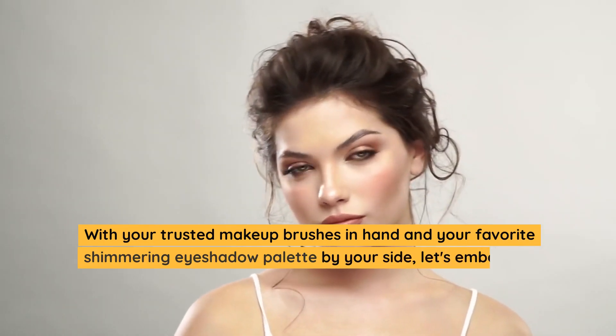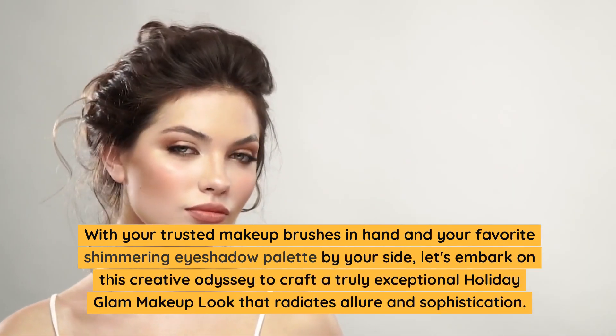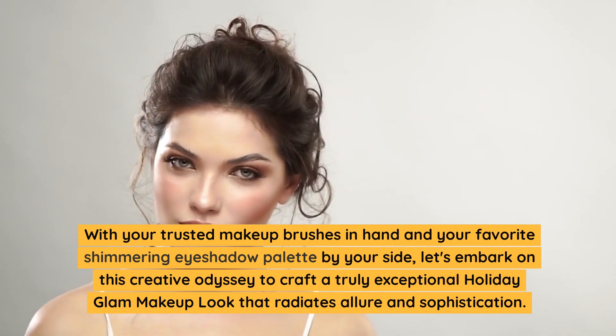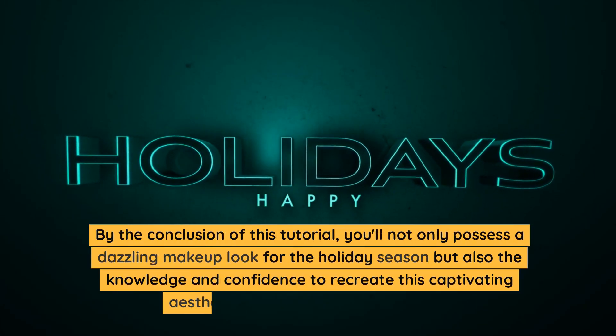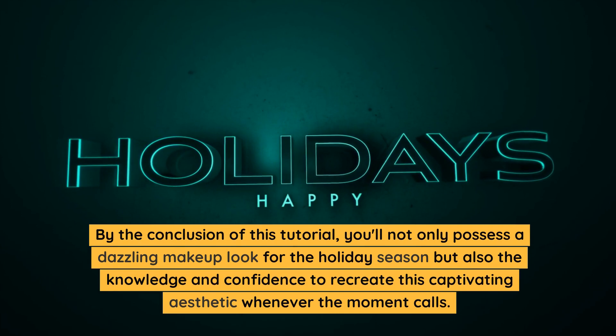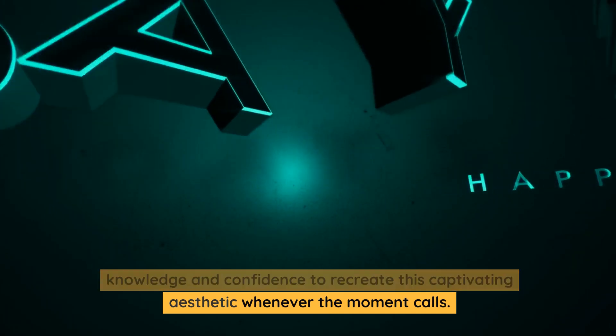With your trusted makeup brushes in hand and your favorite shimmering eyeshadow palette by your side, let's embark on this creative odyssey to craft a truly exceptional holiday glam makeup look that radiates allure and sophistication. By the conclusion of this tutorial, you'll not only possess a dazzling makeup look for the holiday season but also the knowledge and confidence to recreate this captivating aesthetic whenever the moment calls.